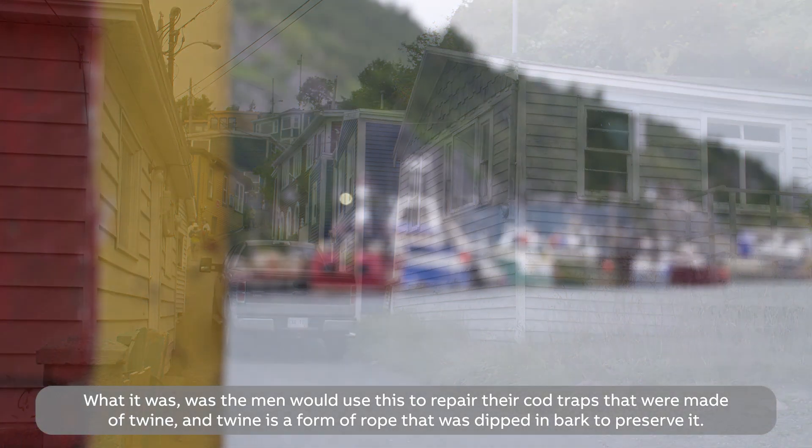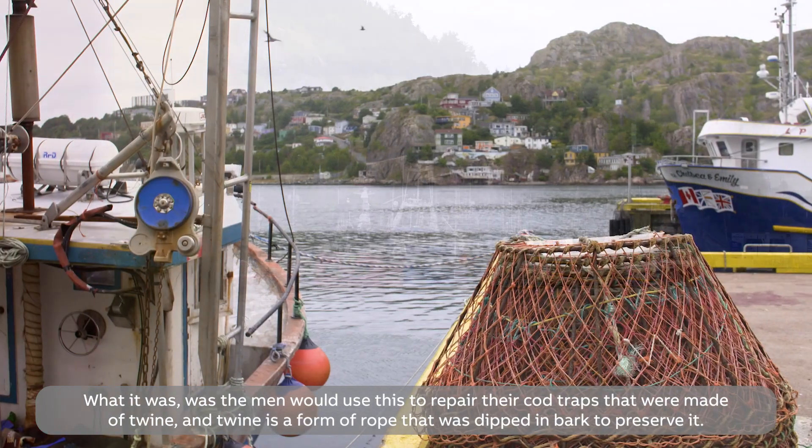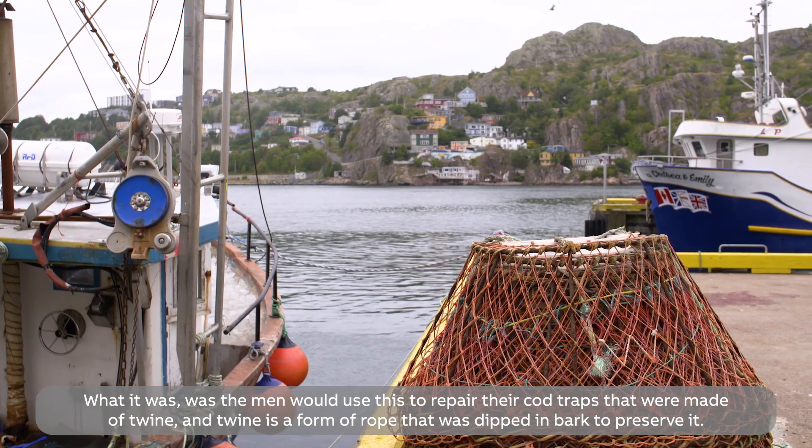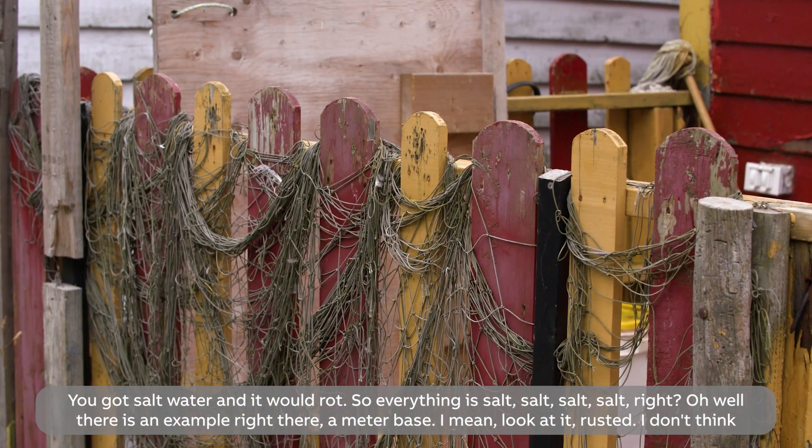What it was was the men would use this to repair their cod traps that were made of twine. Twine is a form of rope that was dipped in bark to preserve it, because you've got salt water and it would rot it.